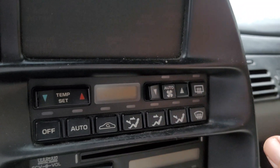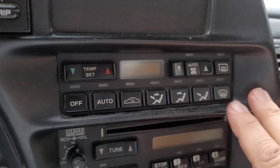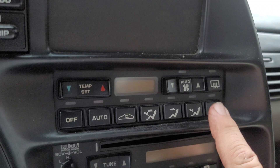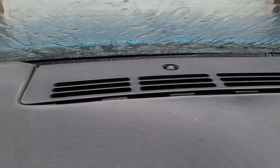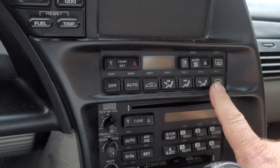Rather than try to cram every bit of component and circuit operation into one video, I'm just going to talk about the control head itself, because even controlling this is kind of complex and a lot of people don't understand how it works. There are three basic sensors that make this system work: the incoming air temperature sensor way out on the front frame rail, the inside air temperature sensor, and a sun load sensor — that little round knob — which tells the system how much sun load we're getting inside the car.